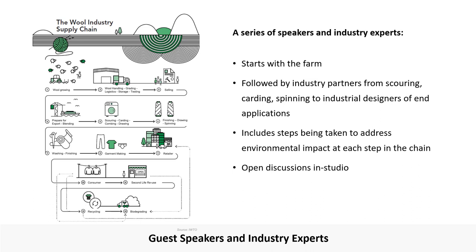Also like the recycled milk bottle project, it's important to contextualise the work. The practice-based element of the paper is supported by industry speakers. We start with the farmers that donate wool fibre for students to work with, before introducing them to a range of partners from throughout the supply chain, from scouring, carding and spinning, to designers of end applications. These talks are presented as open discussions in the studio. As well as reinforcing the need for novel solutions to the strong wool problem, partners will often share steps being taken to address the environmental impact of farming and processing of wool. Students can ask questions, dig into details, share their work and receive feedback.